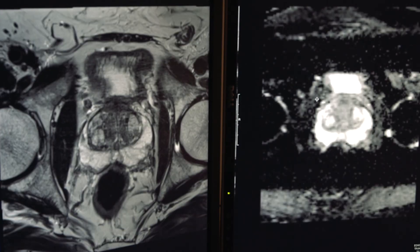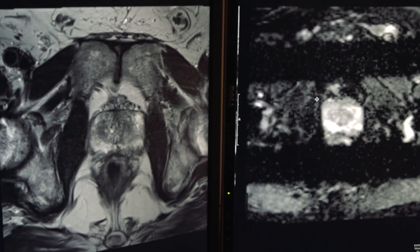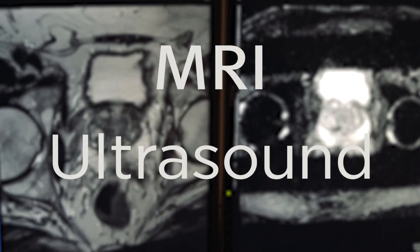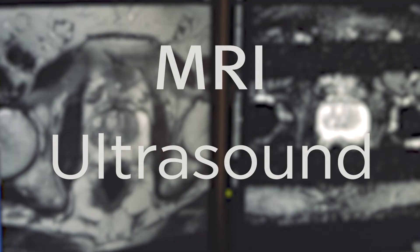The MRI images serve as sort of a map through your ultrasound. Together, MRI and ultrasound are a powerful combination. Fusing the ultrasound and the MRI together, we're able to target areas more specifically that are suspicious for cancer. So we're finding cancers that we may have missed on an ultrasound alone — we'll find cancer where we didn't see it before.